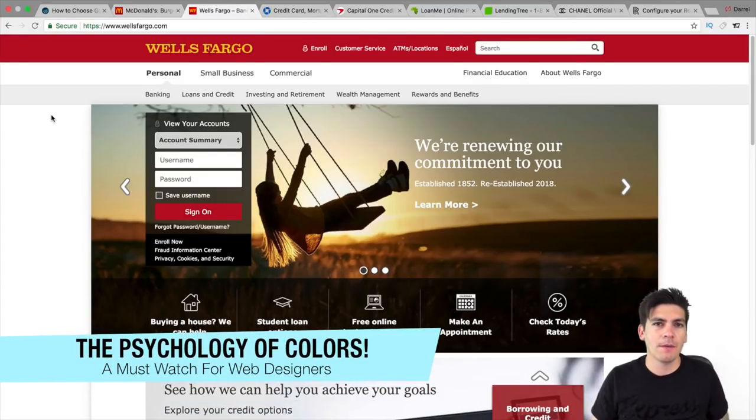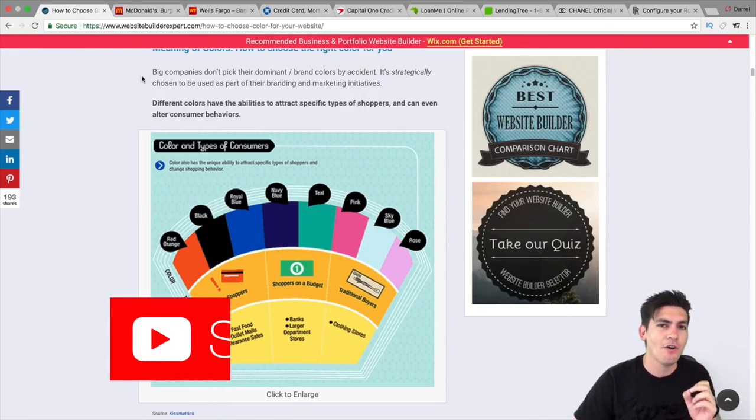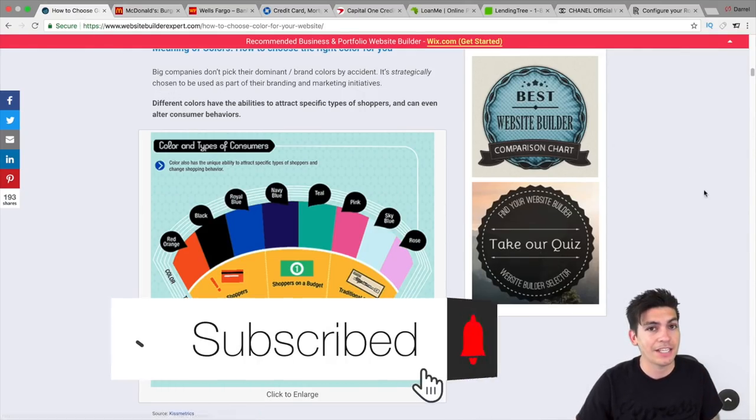Hey guys, this is going to be a quick video, but I want to talk about some questions that a lot of viewers asked me. I'm going to answer that question about what kind of colors you should be using for psychology reasons. When you visit a website, your brain subliminally starts to work depending on what kind of colors it actually sees. There is a lot of psychology behind websites and colors.